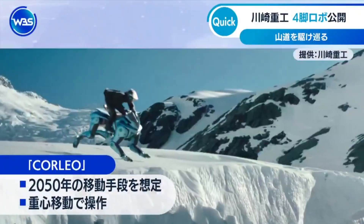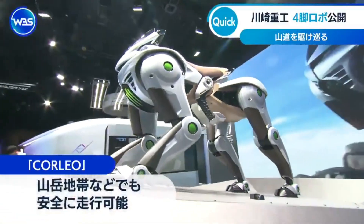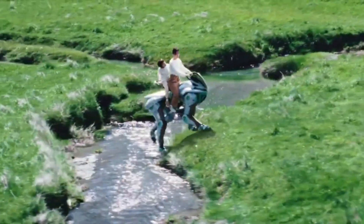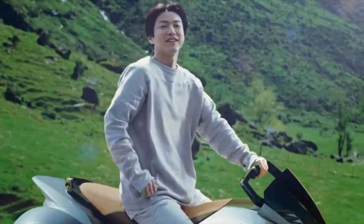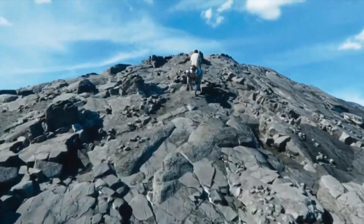Forget dirt bikes, ATVs, or even horses — this robotic creature can scale mountains like a goat, cross terrain that would stop other vehicles dead in their tracks, and it does it all powered by hydrogen. The line between science fiction and reality just got seriously blurred, and the Corleo isn't just a vehicle — it's the beginning of a transportation revolution.